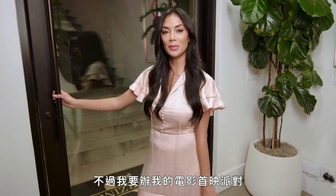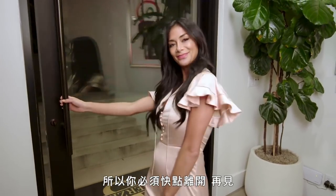Alright, thank you so much for coming. I hope you enjoyed the tour. But I'm about to have a screening party for my premiere, so you've got to get on out of here. Bye!